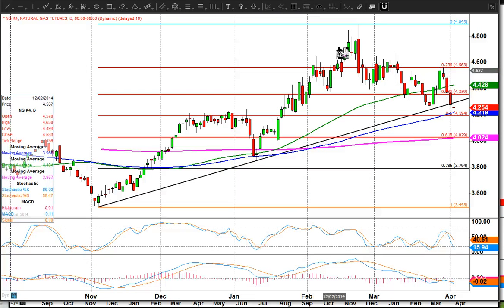Looking at the daily chart, you can see this trend lower really started at the end of February for NatGas. We've broken this trend line which goes back to the beginning of November — so it's about a five-month trend line that was broken yesterday, and we've just closed below it and are heading lower again today.